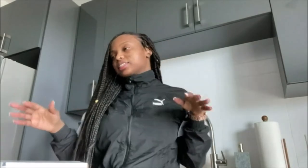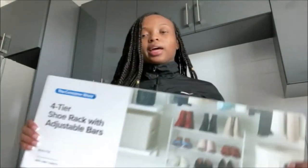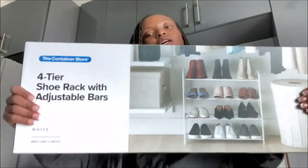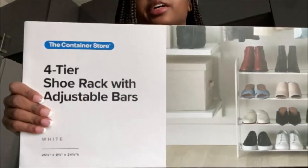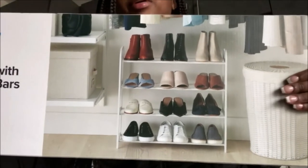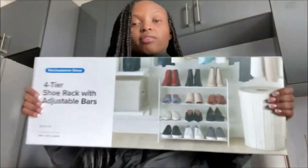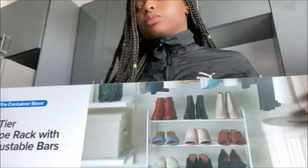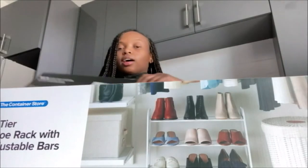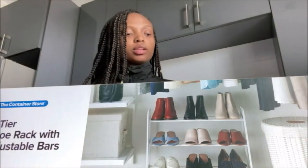I just got back from the Container Store and I got some pretty good stuff. I wanted to get something for my shoes, so I got this shoe rack — I got two of these, so it's four tiers and it should hold about 12 pairs of shoes on each one. Depending on what type of shoes you have, you could probably fit yours on here too.